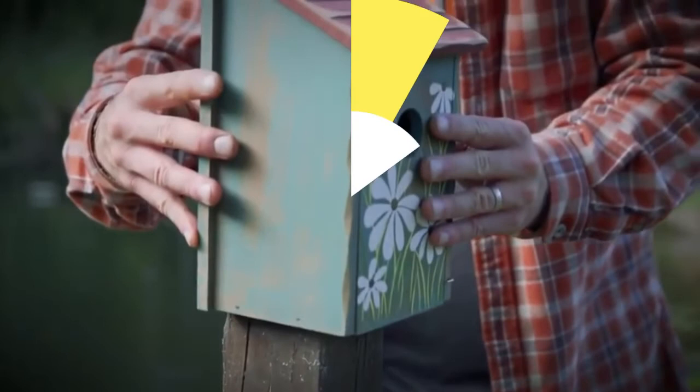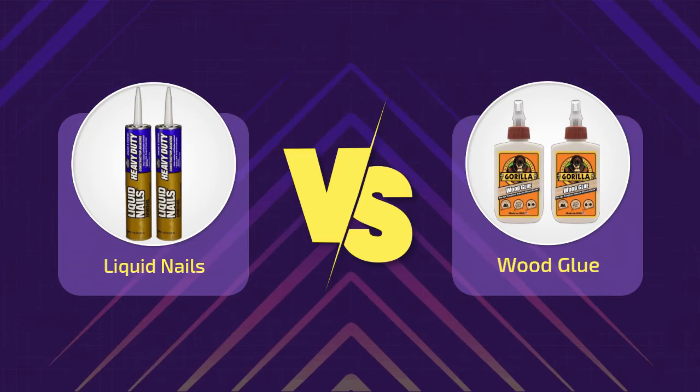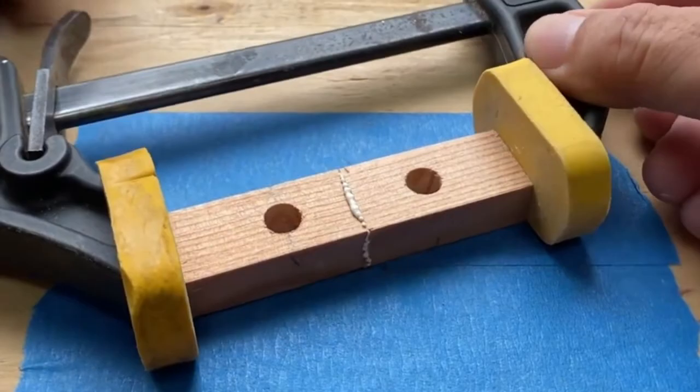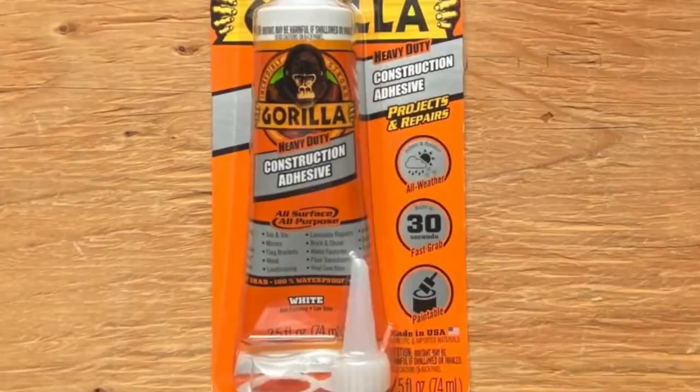Liquid nails versus wood glue — final verdict. When choosing the best glue, the answer depends on your project type or requirement. When working with raw wood, it is better to use wood glue every time, as several types available for indoor and outdoor projects offer good durability and strength. However, if you are working with treated wood or non-porous wood, liquid nails would be an ideal choice, providing excellent bonding and strength provided that the material does not undergo any stress.